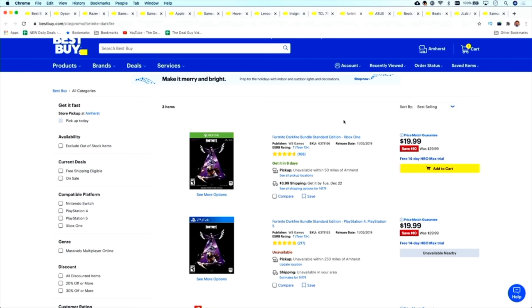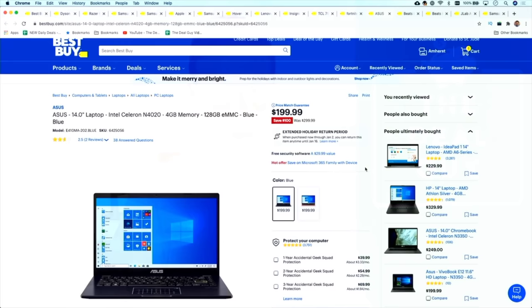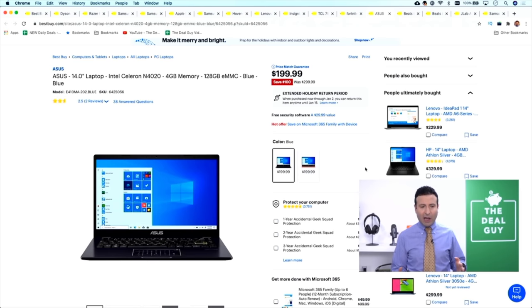Best Buy has a Green Monday laptop deal — this is the Asus 14-inch laptop. It's got a measly four gigs of RAM but a very impressive 128 gig hard drive, given that the price is just under $200 by a penny. It's $299 down to $199 with a price match guarantee.